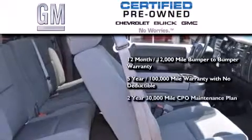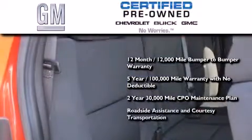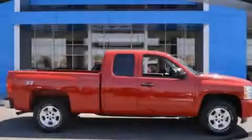A strict factory-set 117-point inspection, plus roadside assistance and courtesy transportation are also included. Call or visit us right now and arrange your test drive today.